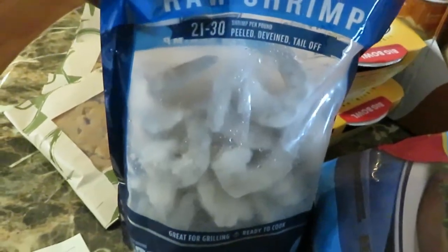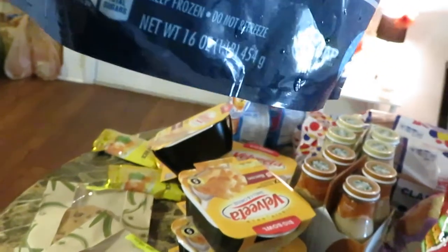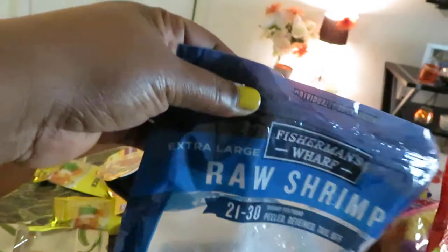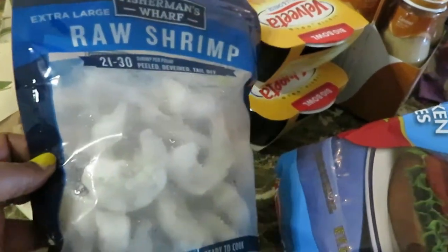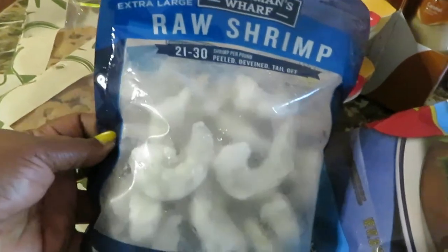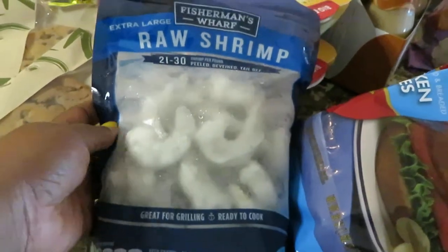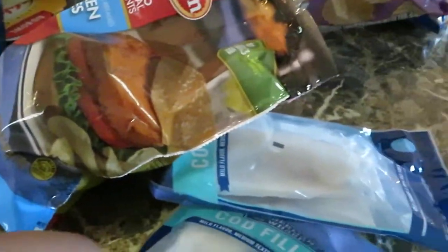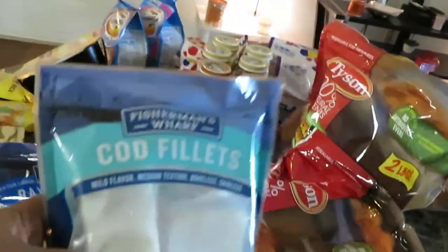I got some Fisherman's Wharf raw shrimp, 21-30 count, peeled, deveined, and tails off. These were $9.99 for the 16-ounce bag — the original price was like $19, so I got those for a steal at $9.99.